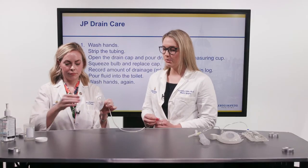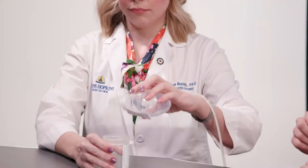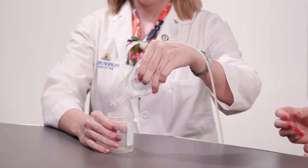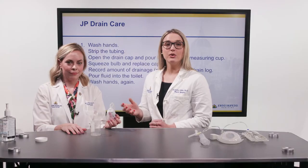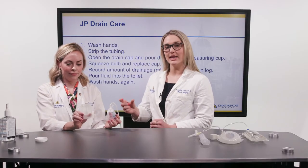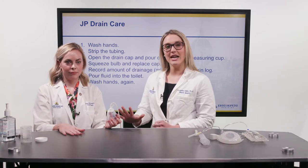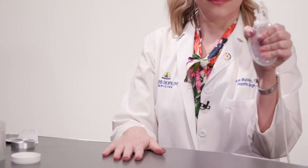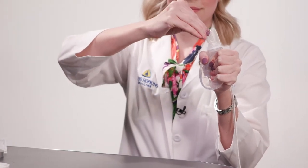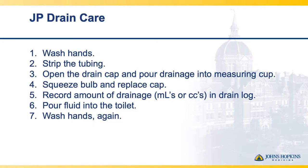Once fluid and tissue reach the bulb, remove the suction cap — you do nothing with the tubing, just the suction cap — and pour the contents into a measuring cup. Most measuring cups are outfitted with measuring lines for cc's, milliliters, and ounces. Record that amount on a drain log, which we will provide you with. You can discard the fluid into the toilet and rinse the drain cup. However, never rinse the drain tubing or the bulb. After emptying, squeeze the bulb, replace the cap, and make sure your drain is back on suction. If your drain is not on suction, please call your provider. After this process, wash your hands again using sanitary gel or soap and water.